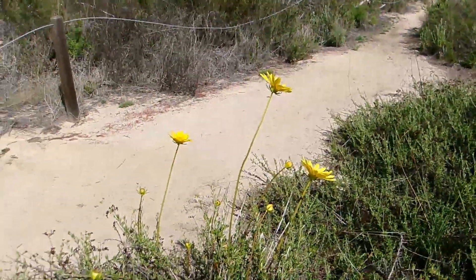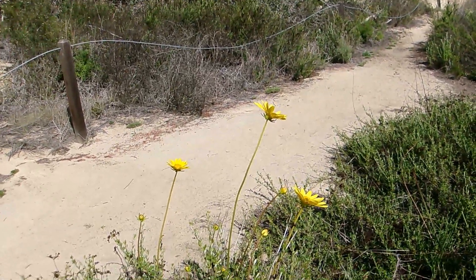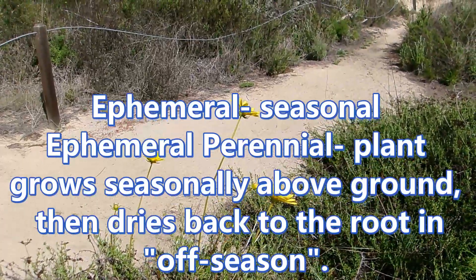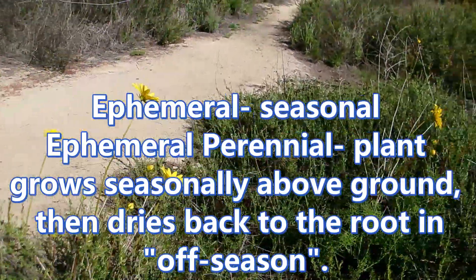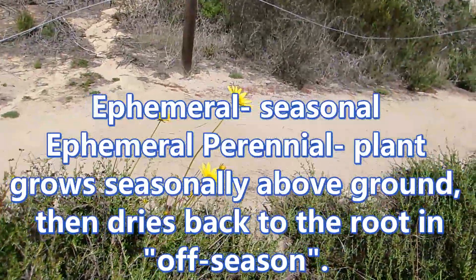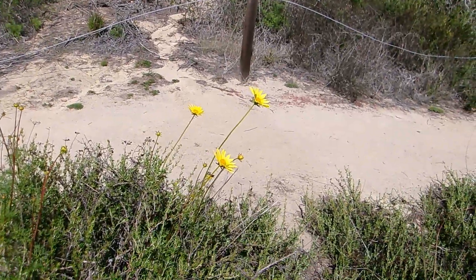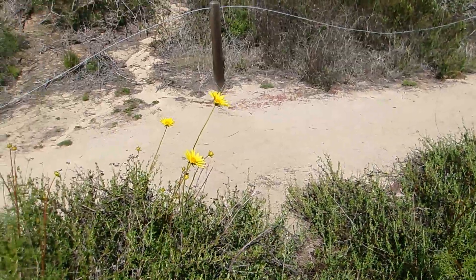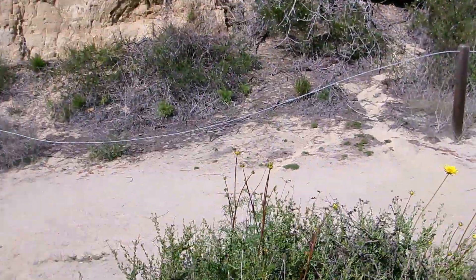So it only has a few months of that kind of time. It's what we call an ephemeral perennial — a term botanists use for plants that go through cycles of above-ground activity and above-ground dormancy, where the root persists for multiple years. Ephemeral refers to the seasonality of the plant, from the Greek.